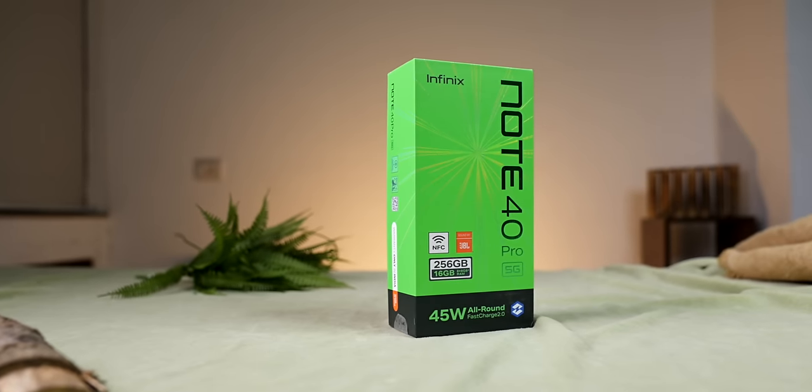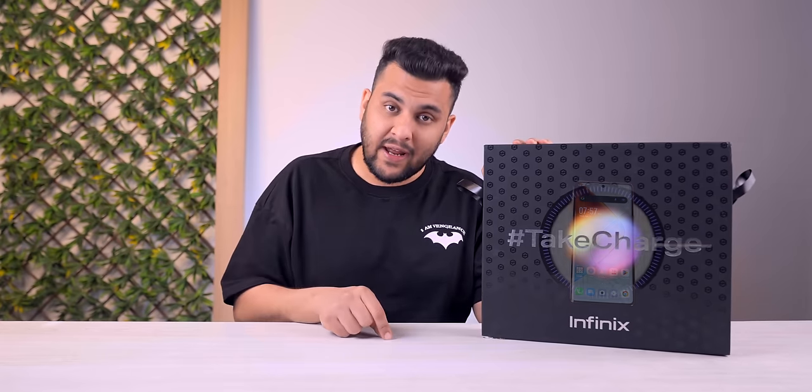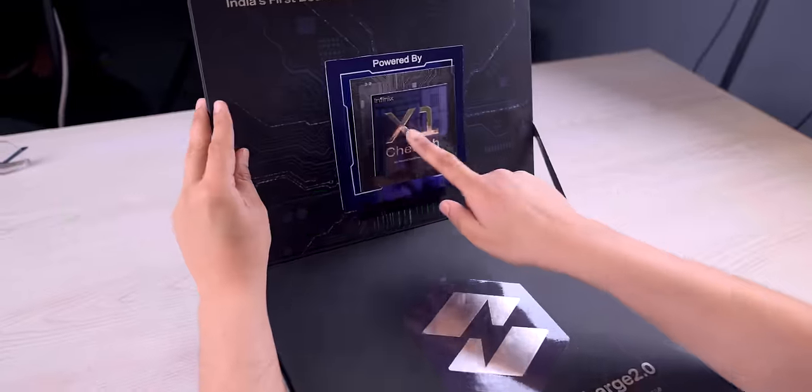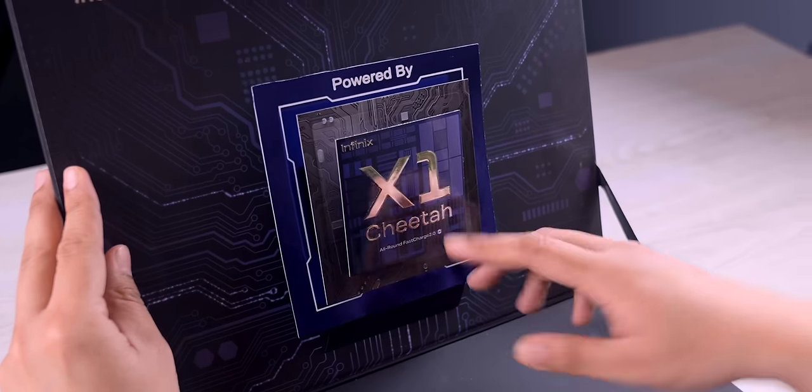Because the phone in this box has wireless charging, and there are a lot of techs around it. I think this phone is worth checking out. Let me open the box. This phone is Infinix. This one has an X1 Cheetah chip, which is very helpful for the battery.